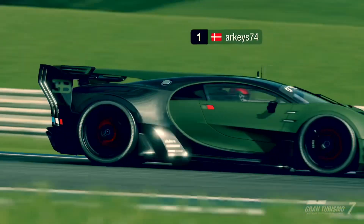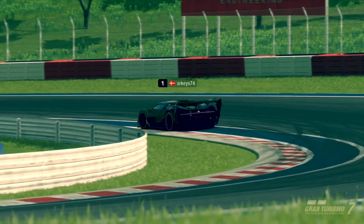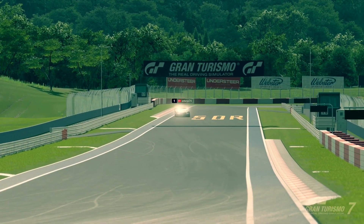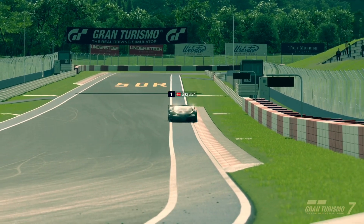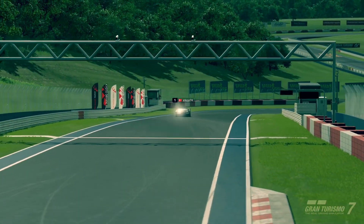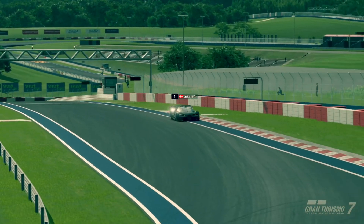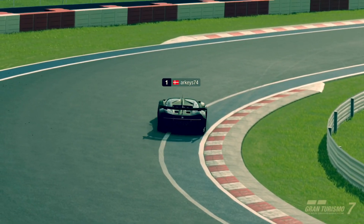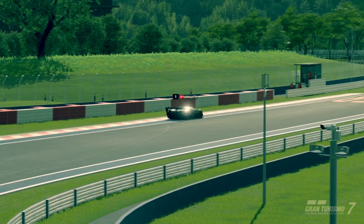Hello and welcome to another RK's video into a new 2 million credit time trial challenge on Gran Turismo 7. This time we are at Kyoto Driving Park, the Yamagiba reverse layout, and we are in the Bugatti VGT Group 1 car. This car has a lot of downforce, a lot of grip, and all in all, it's the opposite of what I'm normally fast in.